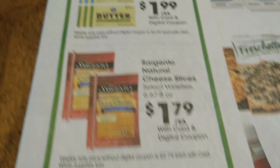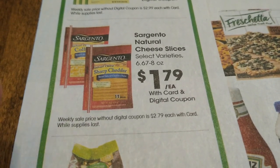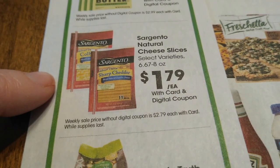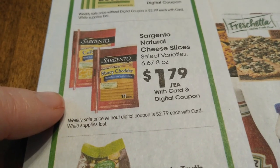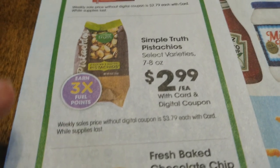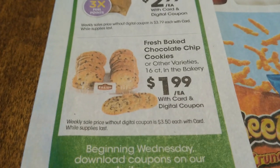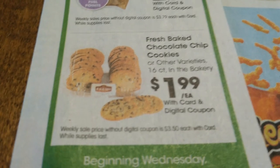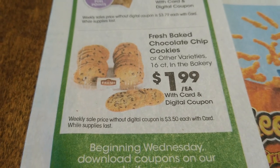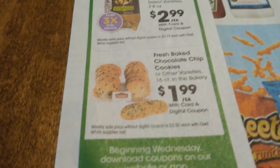Sargento natural cheese slices for $1.79 — I believe we have coupons to go with that. I'll put out a video on Wednesday for all of these matchups since the sale starts Thursday. Simple Truth pistachios are going to be $2.99 each plus you'll earn three times the fuel points. Chocolate chip cookies are $1.99 for game day — probably not a huge savings since they may be $2.99 this week anyway, but that's a decent price.